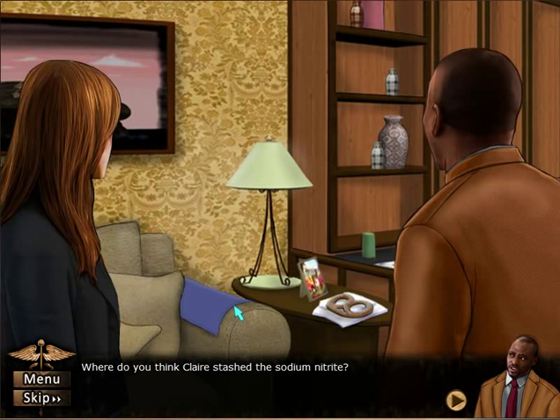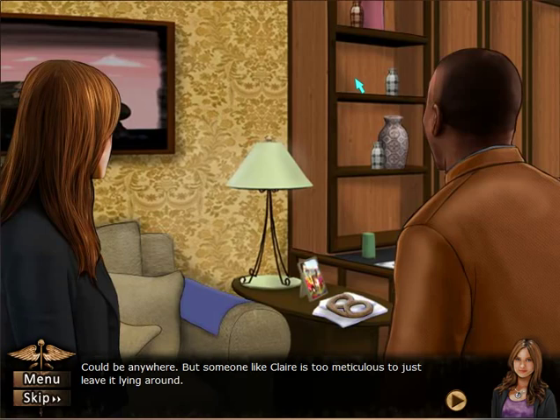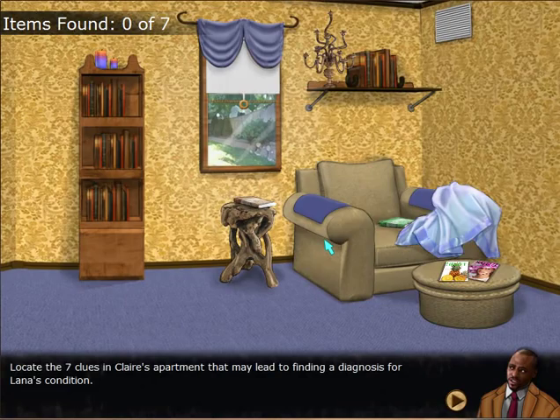Where do you think Claire stashed the sodium nitrate? Could be anywhere, but someone like Claire is too meticulous to just leave it lying around. Are they in Claire's house now? How did they get access to Claire's house? Let's look for receipts, paperwork — anything that connects her to Lana's poisoning.